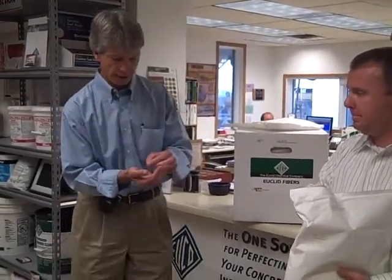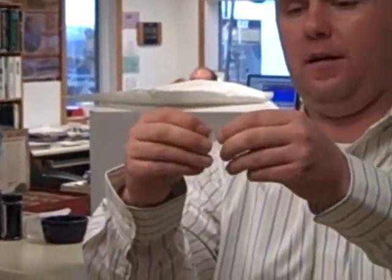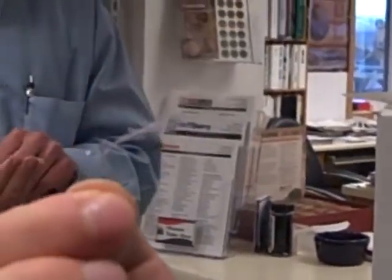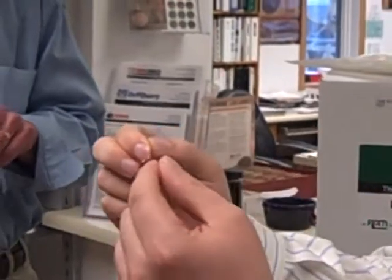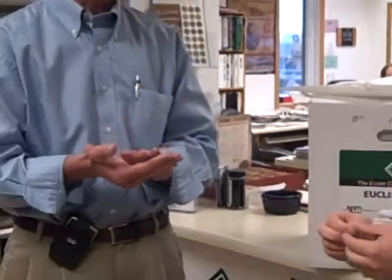These are fibrillated fibers, and they actually form almost like a bridge. They won't totally break up — they form a little bridge that three-dimensionally holds the concrete more homogeneously, holds it together. If I pull this little piece right here, it actually expands — almost like a fence. From a lot of other vendors out there, sometimes they're just one single strand — they're not really selling the real deal. This is fibrillated.